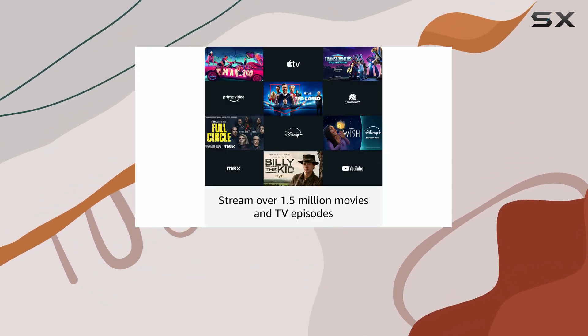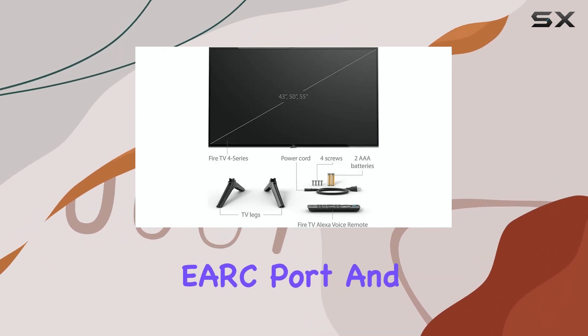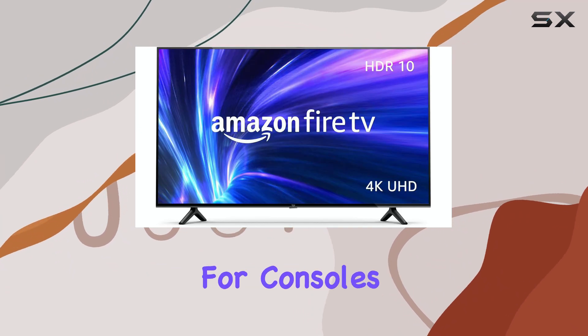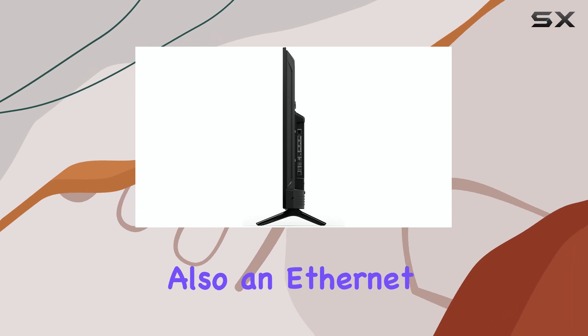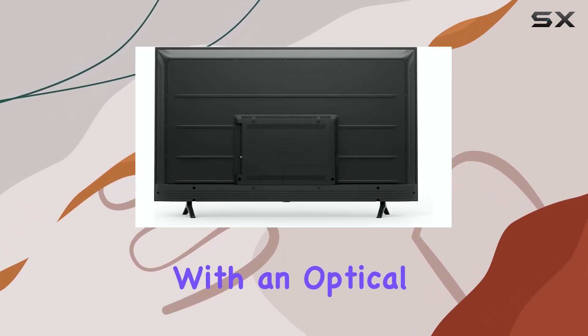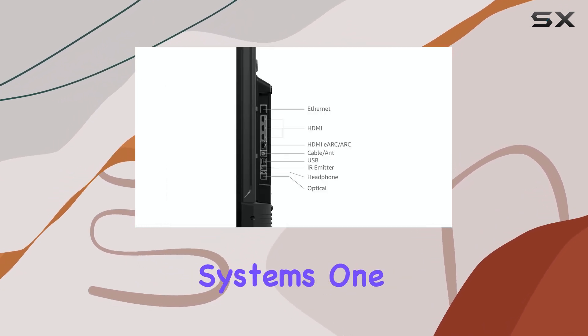In terms of connectivity, the Fire TV 4-series provides one HDMI 2.1 eARC port and three HDMI 2.0 ports, giving you ample options for consoles, sound systems, and additional devices. There's also an Ethernet port for those who prefer a wired internet connection, along with an optical port for added flexibility in setting up soundbars or home theater systems.